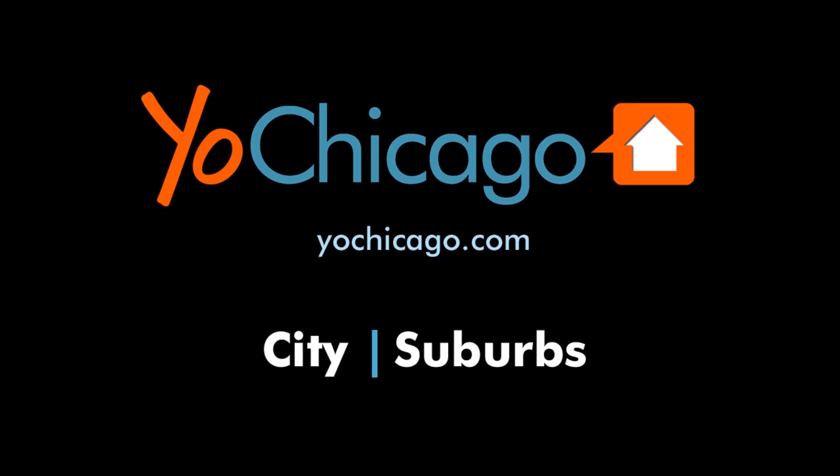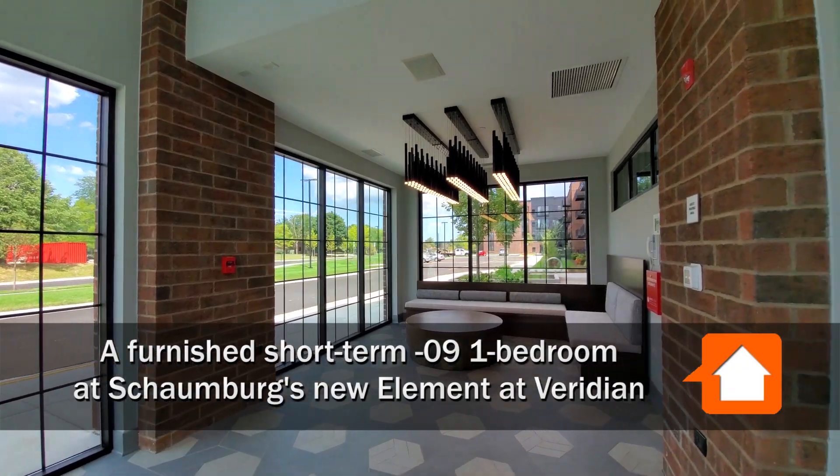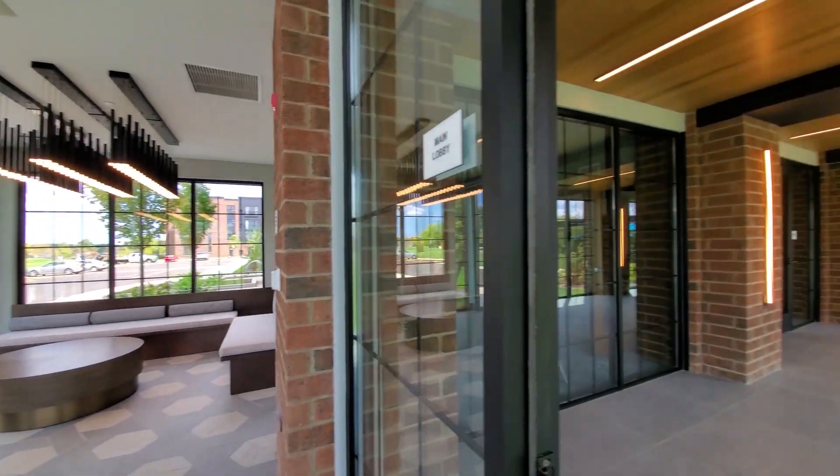This is Joe from YoChicago.com. I'm in Schaumburg at the new Element at Viridian Luxury Apartments.